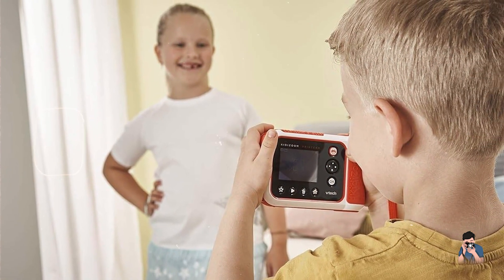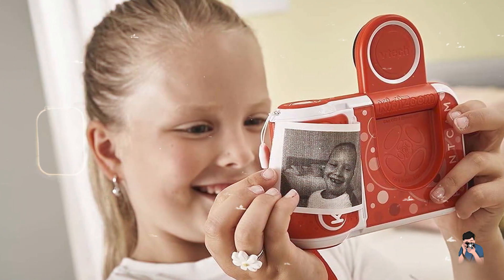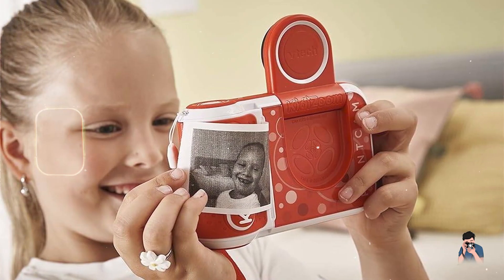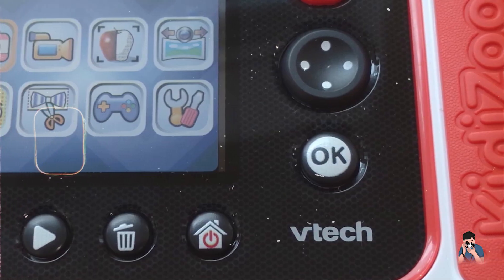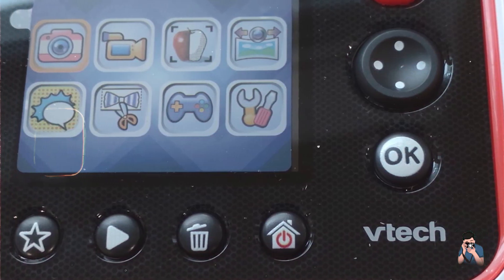Durability: crafted from durable materials, the VTech Kidizoom Print Cam withstands regular use and maintains performance. It is built to withstand drops and features a protective casing around the lens. The camera ensures long-lasting enjoyment and creative exploration for young photographers.